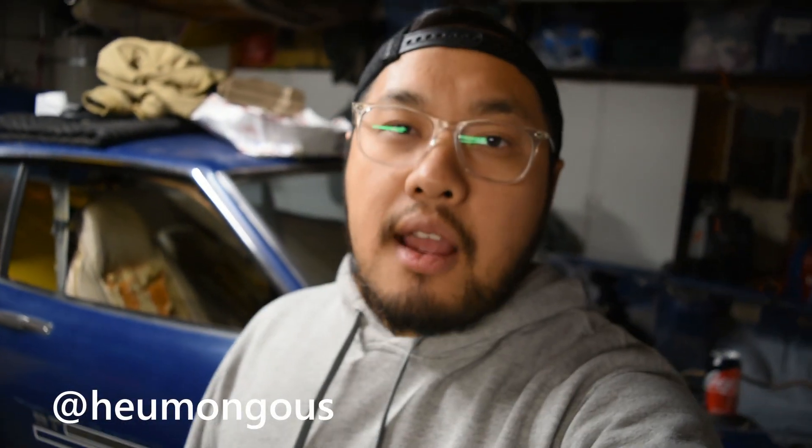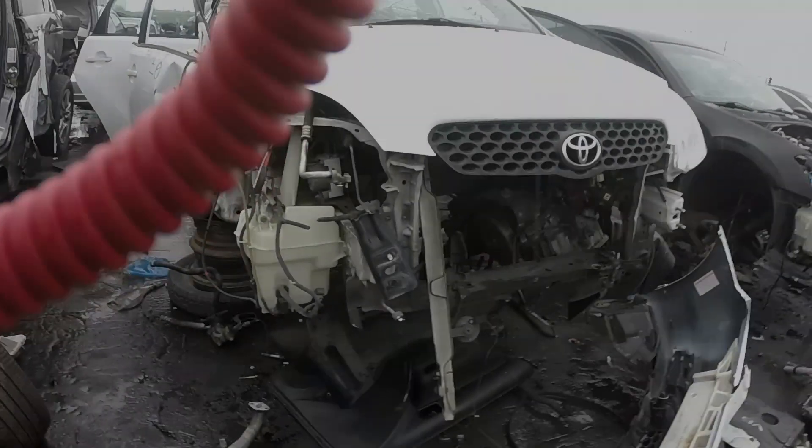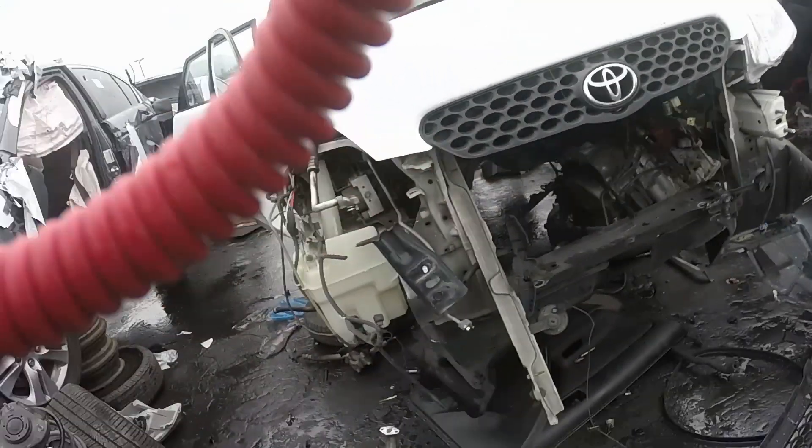What's up guys, welcome back to the channel. Today went to the junk and I didn't make an intro because my GoPro is acting up, but here's the footage of it. I hope you guys enjoy. We did find a few things — it wasn't much going on though, and it was raining so we didn't stay too long. I did find a few things and I'll show you guys after the video. Here we are, first row.